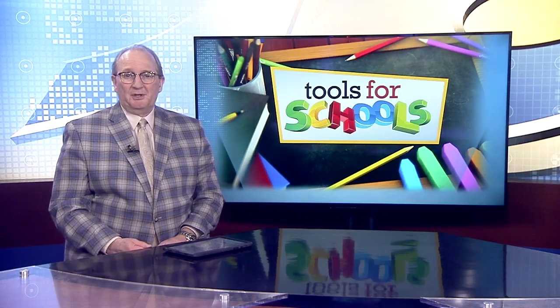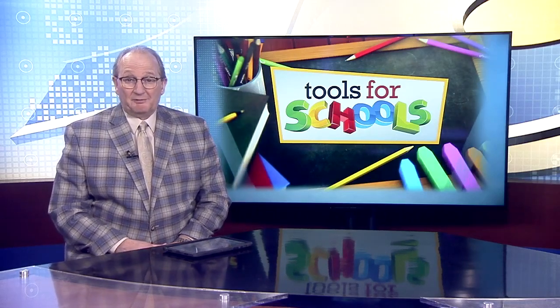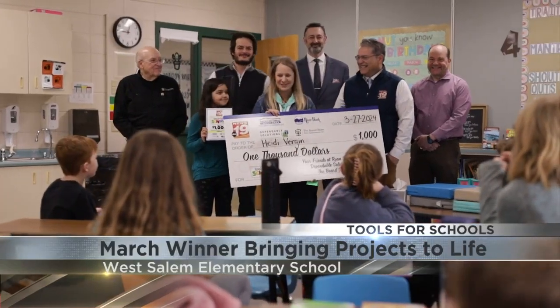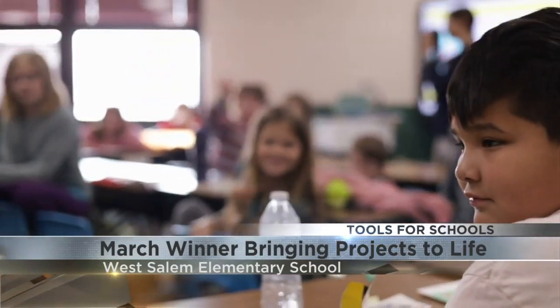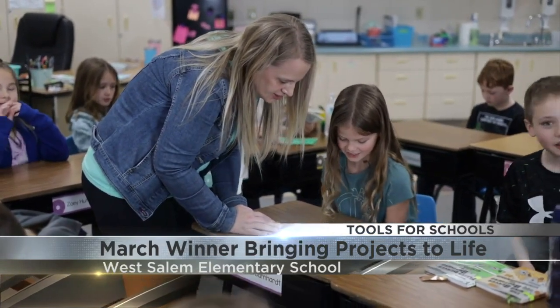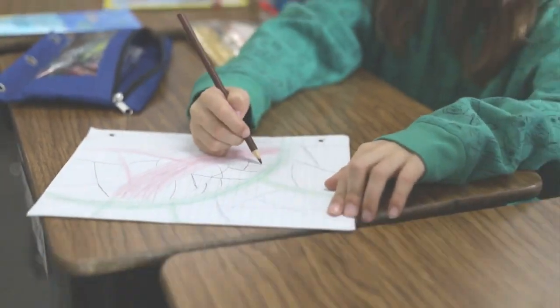This month's Tools for Schools recipient received an enthusiastic response from her West Salem elementary school. Heidi Vergine plans to use the $1,000 to purchase a 3-D printer for her class. Vergine says she wants to create a new opportunity to use high-end equipment in the classroom to enhance their learning experience.